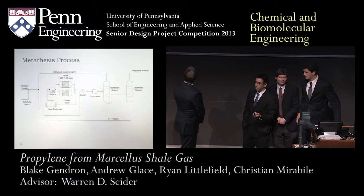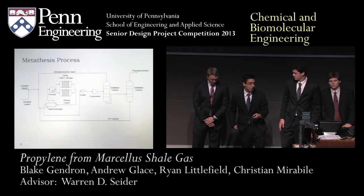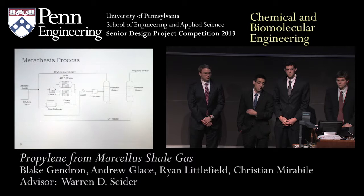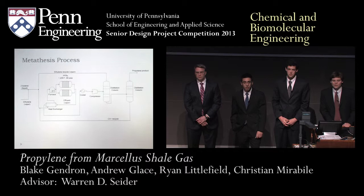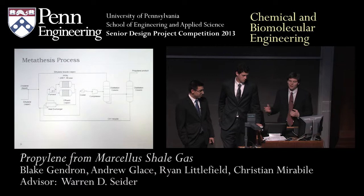We also have intercoolers for our compression units. As you compress a gas, it increases in temperature exponentially, so we use those intercoolers to generate low-pressure and medium-pressure steam from cooling water, and then use that steam to heat other parts of our process. There are nearly 100 pieces of equipment, all very specifically specified — we just didn't have the time in this presentation to go into all the details. Any further questions?